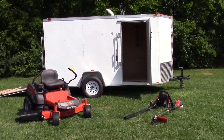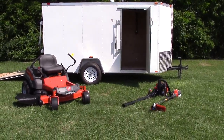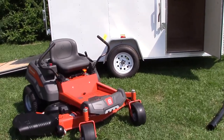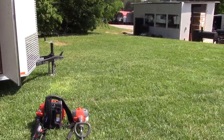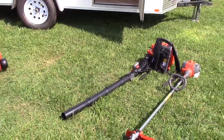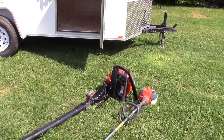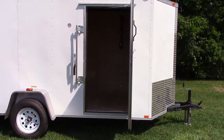We're here today at SLE Equipment in Nashville, Tennessee to look at a Husqvarna package deal. We have a Husqvarna Z254 zero-turn lawnmower, a 128L string trimmer, and a 130BT backpack blower. It all comes inside a six by ten enclosed trailer.